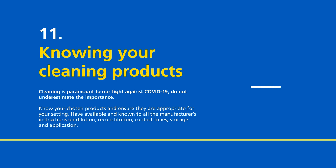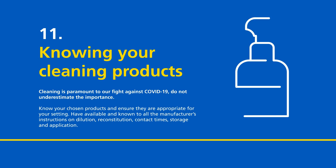Knowing your cleaning products. Cleaning is paramount to our fight against COVID-19 — do not underestimate the importance. Know your chosen products and ensure they are appropriate for your setting. Have available and known to all the manufacturer's instructions on dilution, reconstitution, contact times, storage and application.